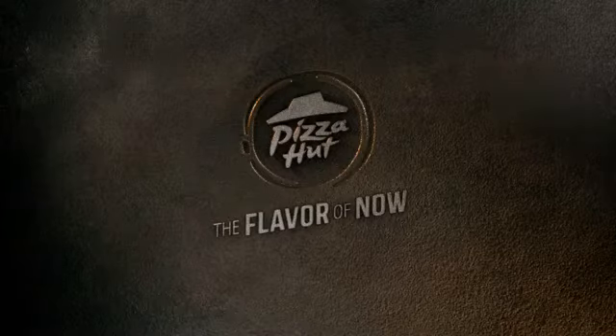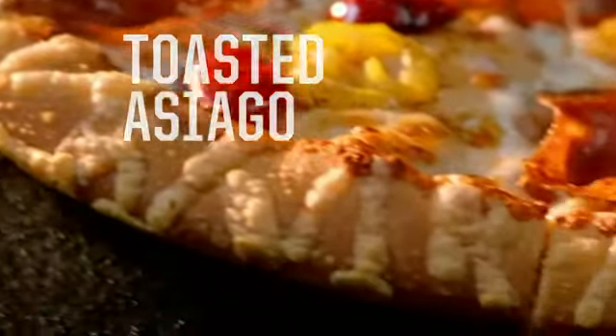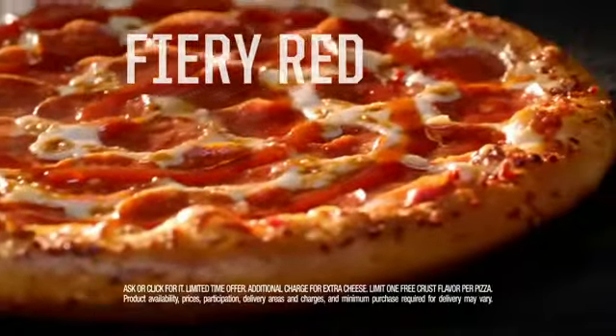Only Pizza Hut's new menu takes flavor to the edge. Get any one of our 10 new crust flavors for free — like toasted Asiago crust, salted pretzel crust, or fiery red pepper crust for free.